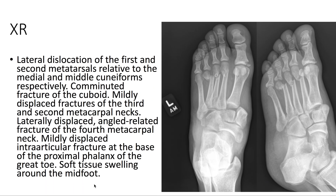On x-ray, we see that there's lateral dislocation of the first and second metatarsals relative to the medial and middle cuneiforms. There's a comminuted fracture of the cuboid and mildly displaced fractures of the third and second metatarsal necks. There's a laterally displaced, angulated fracture of the fourth metatarsal neck and a mildly displaced intraarticular fracture at the base of the proximal phalanx of the great toe.